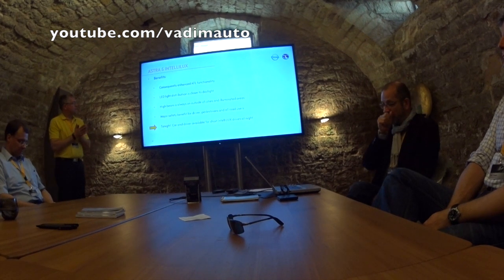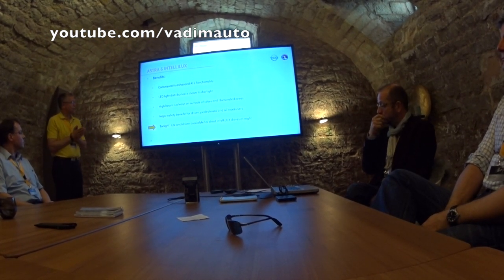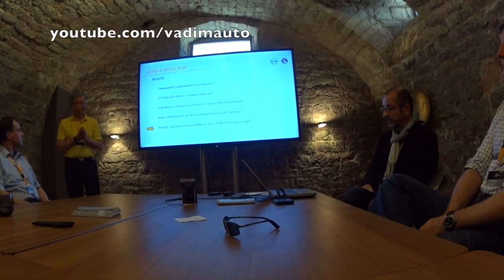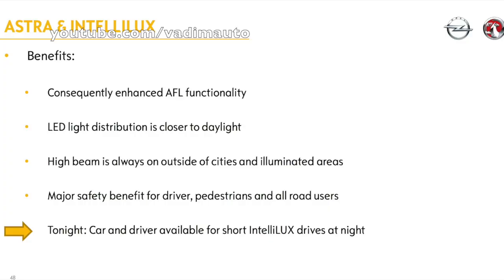This means we have consequently enhanced our AFL functionality which we have in today's class. We get the light distribution closer to the daylight. The high beam is always on outside of cities and illuminated areas. We do this with measures of speed, camera, and so on. And this all together has a major safety benefit for driver and also for pedestrians and road users.